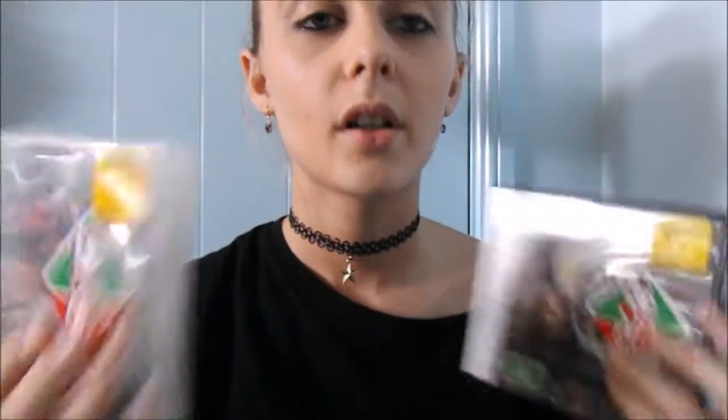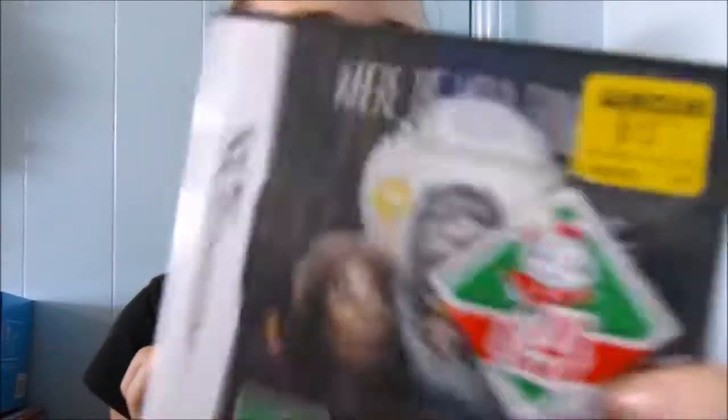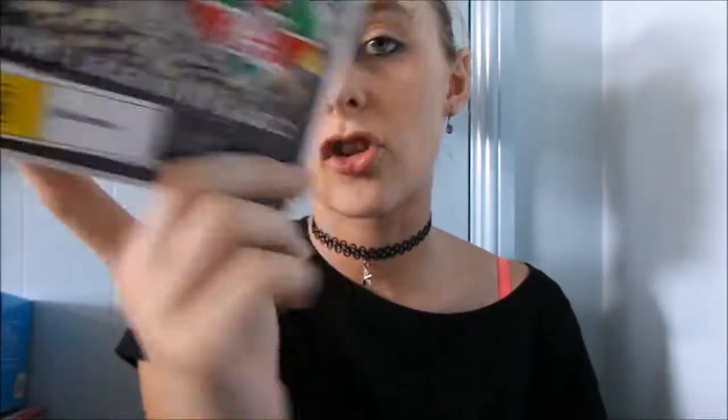Oh, this camera actually focused in on that — I like this camera a lot. These games still have the prices on them. This one was originally $12, went down to $4, and this one was $11, down to $4. This one is Where the Wild Things Are for DS and this one is The Legend of Zelda... and I got them both for my Nintendo DS.